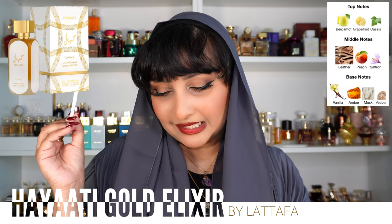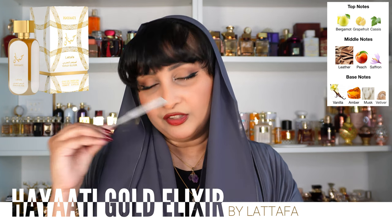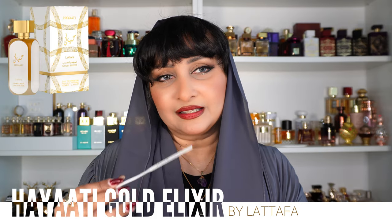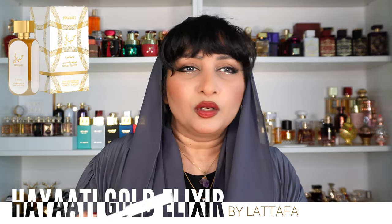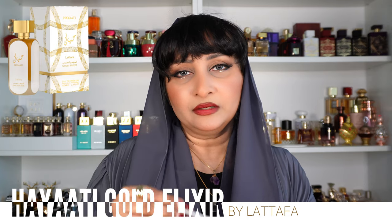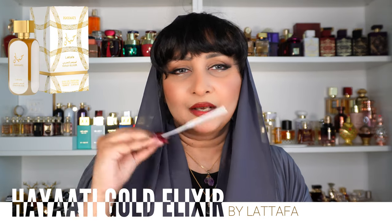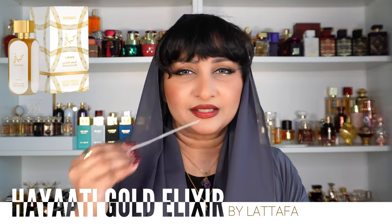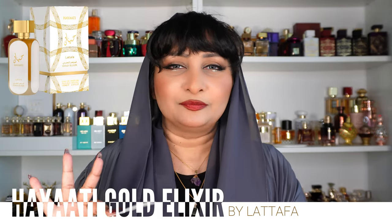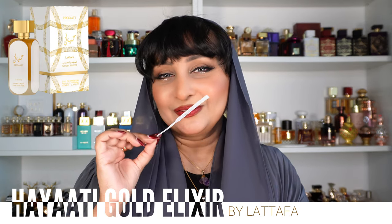Top notes are bergamot, grapefruit, and cassis; middle notes of leather, peach, and saffron; base notes of vanilla, amber, musk, and vetiver. When you read these notes you feel the perfume transitioning exactly from the top, middle, and base — it's a very dynamic scent, not linear, and it changes over time, which is why my opinion on whether it's for a woman shifts too. But honestly I would wear this, especially when going to events where I need to impress — I'd have to dress nicely, wear this perfume, and level up. It's a very sexy leatherette perfume.